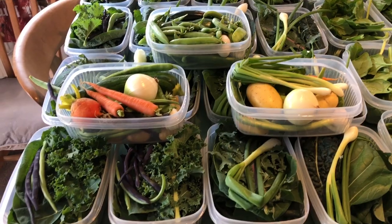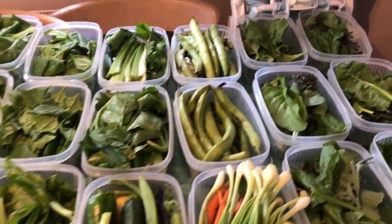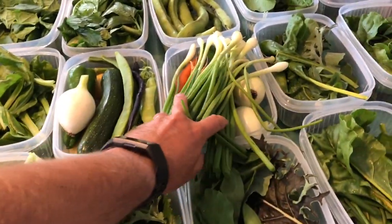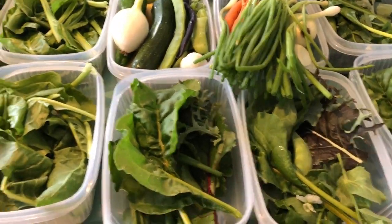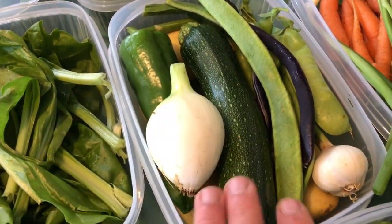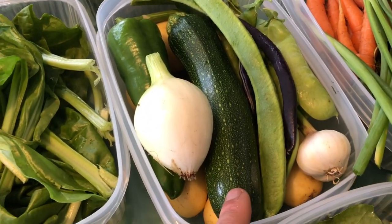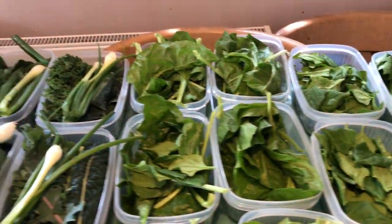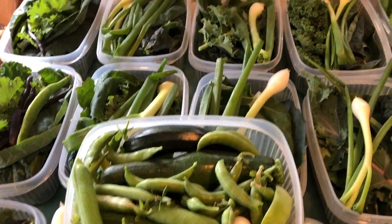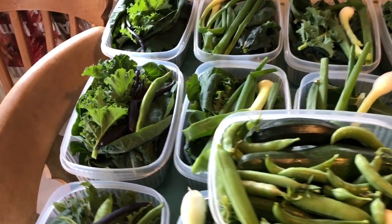It's stopped raining so I went out and carried on with the harvest. I've just finished — we've just got to start packing up now. It's a pretty nice selection: a few broad beans, spring onions, onions, carrots, lots of spinach — this is perpetual spinach. These are the selection boxes for the kids: courgettes, peppers, peas, garlic, onions, potatoes, and loads of cooking greens, a few beans.